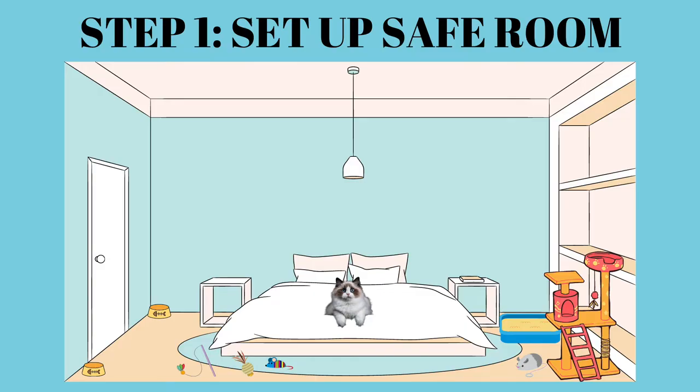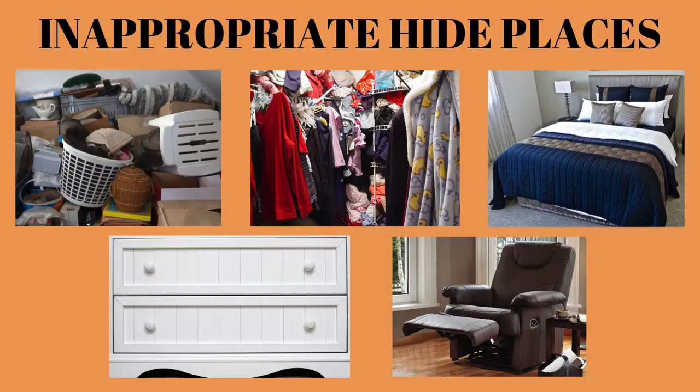There are two super important details. One is you need to cover inappropriate hide places, and the next is to provide appropriate hide places. An inappropriate hiding place is anywhere the cat can go where you won't have access to them in order to properly socialize them — inside under a bunch of junk, inside a cramped closet, under a bed, inside the box spring, under a cabinet, or inside a chair. Please be very careful with any mechanical chairs like recliners, as cats can climb way up in them and suffer extreme injuries. When setting up your safe room, block or remove these inappropriate hide places. Remember that cats can flatten their bodies and get into places you wouldn't even be able to imagine.